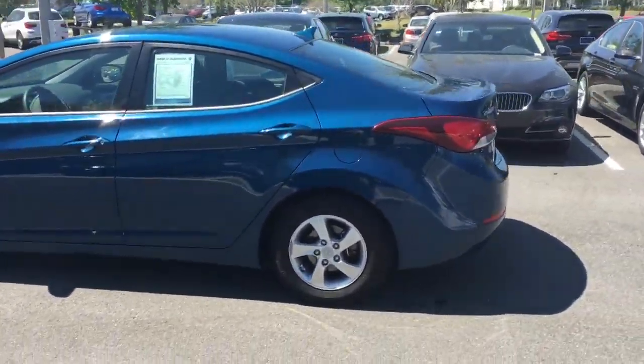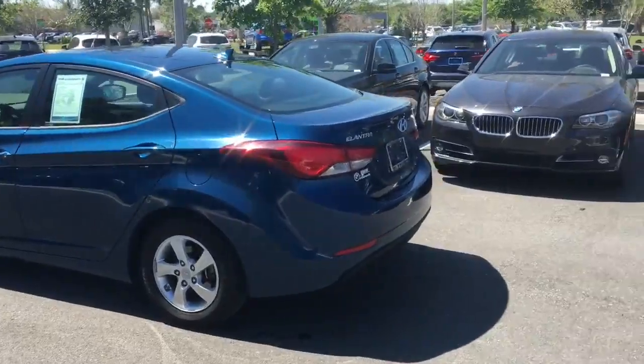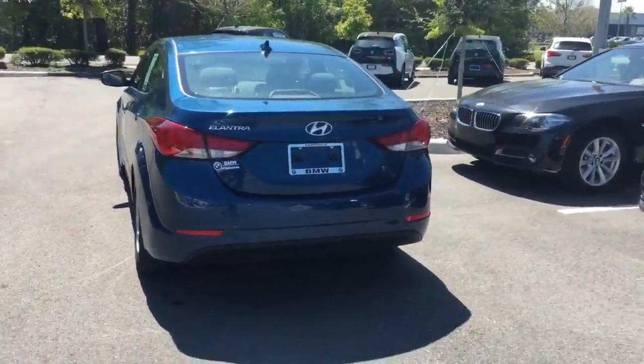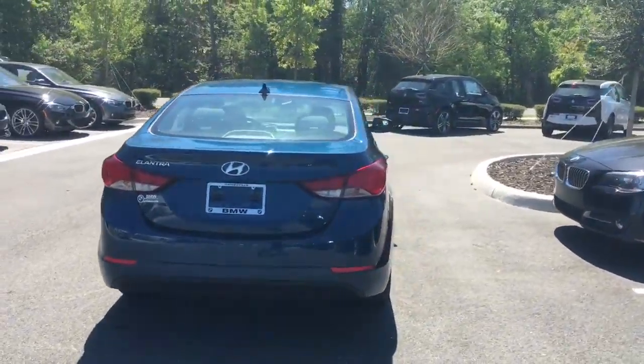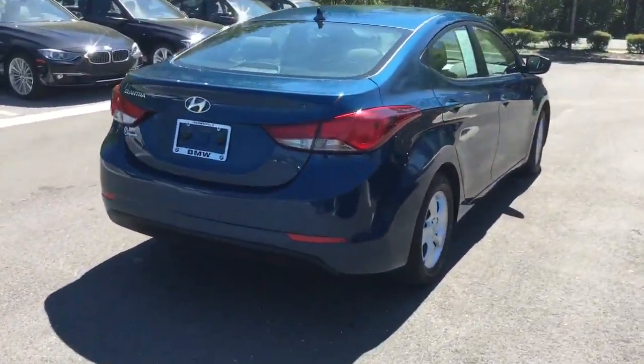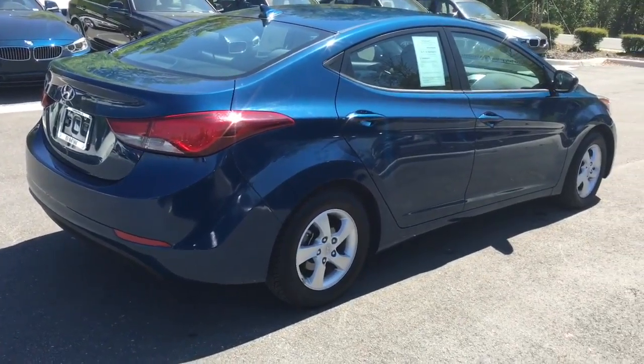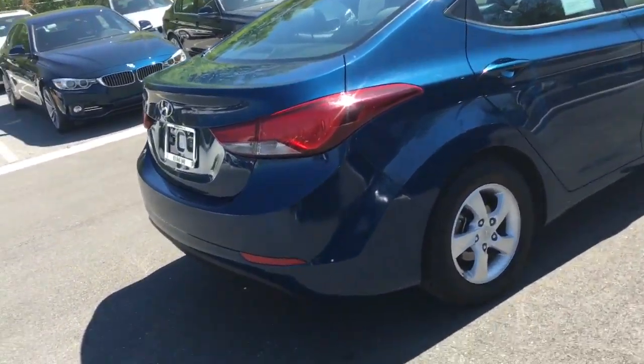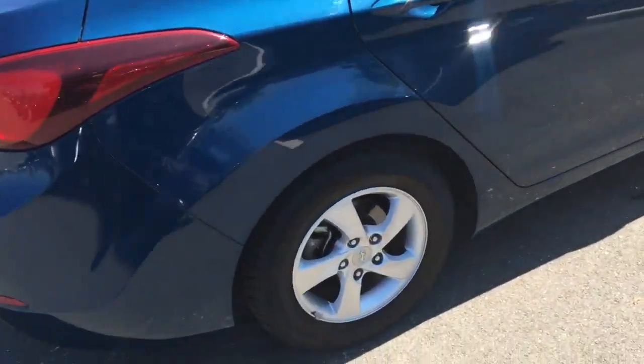Here we have it, the 2014 Hyundai Elantra. It's powered by an economical four-cylinder engine, giving you about 38 miles to the gallon on the highway and no less than 28 miles in the city. It's got a beautiful electrified blue color so people can see you coming from a mile away, and in addition to that, you get these premium alloy wheels.